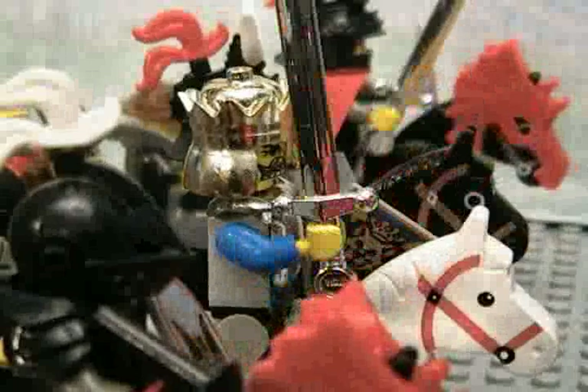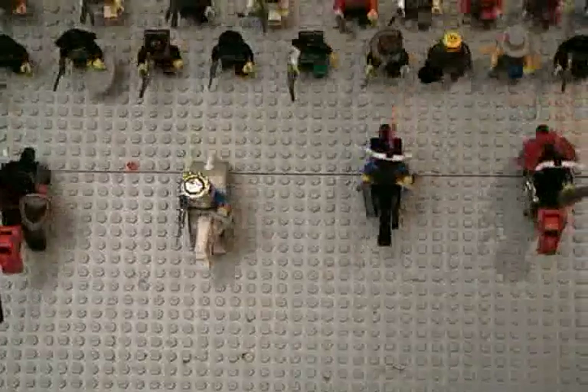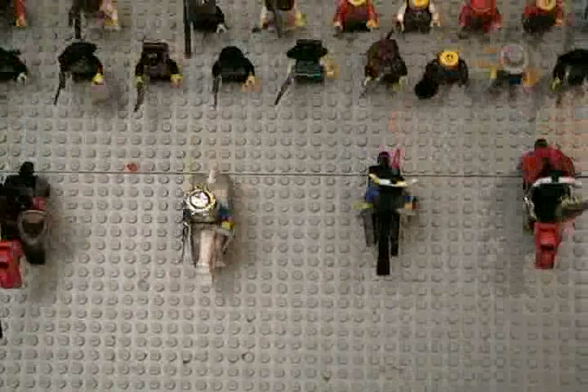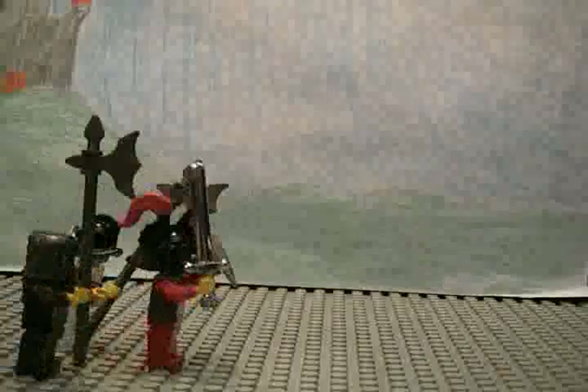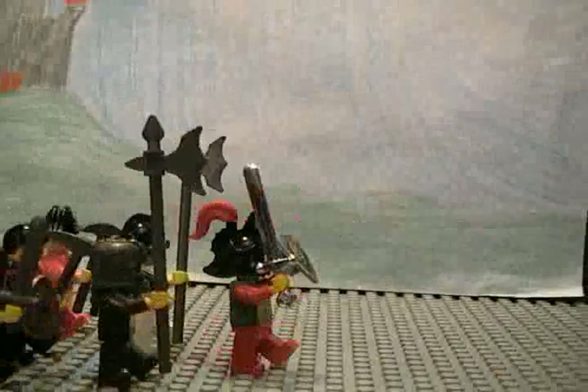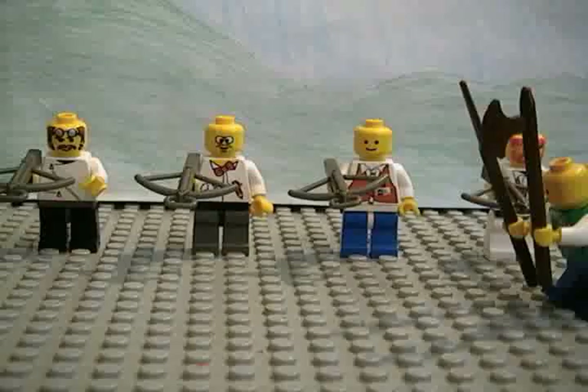After firing several volleys of arrows, both sides began to advance. Other than the archers, there were three other types of units: the horsemen, the swordsmen, and the pikemen.